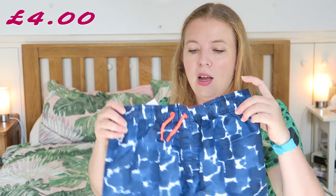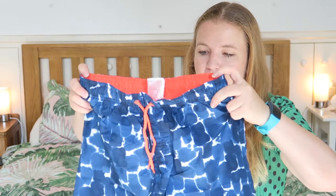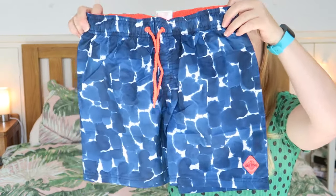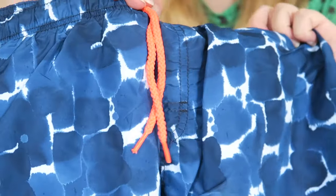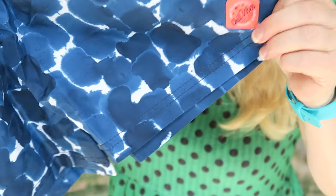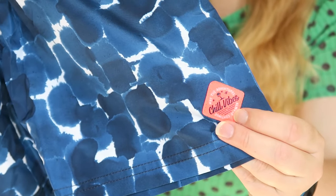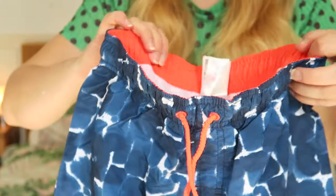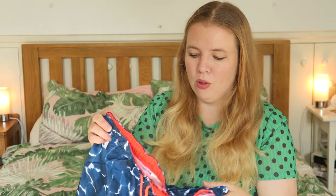The second thing I got him are these shorts. Again these are 10 to 12, but they have an adjustable waist which is valuable with my son. They're really nice swim trunks. I really like the style and the bright coral colour. Down the side it says 'chill vibes.' They're bright inside too. I think these will be great for him — but I'd better check that they actually fit him.